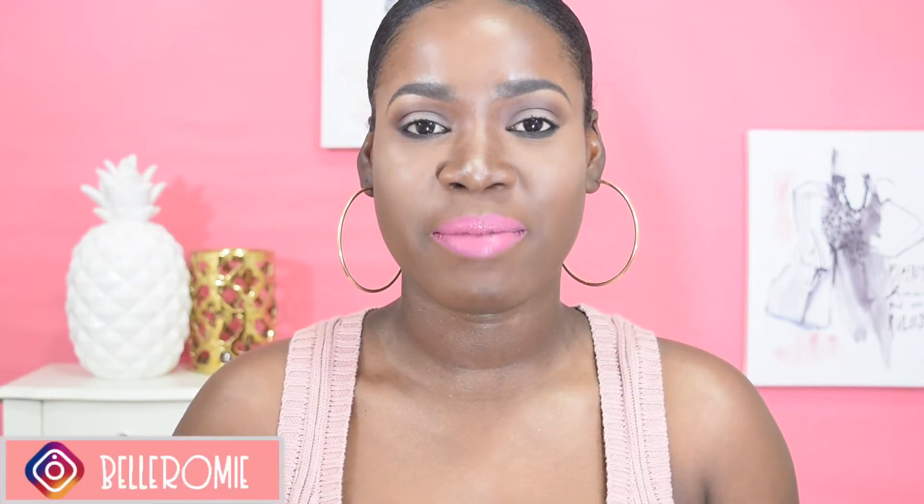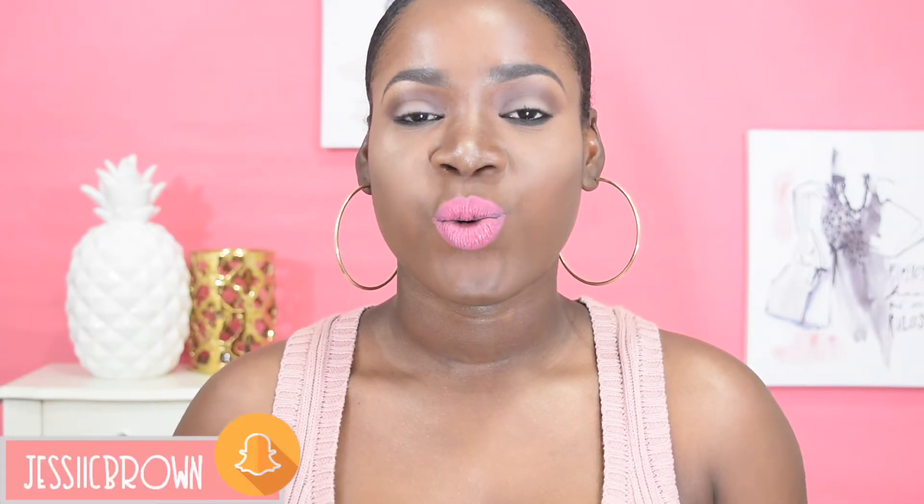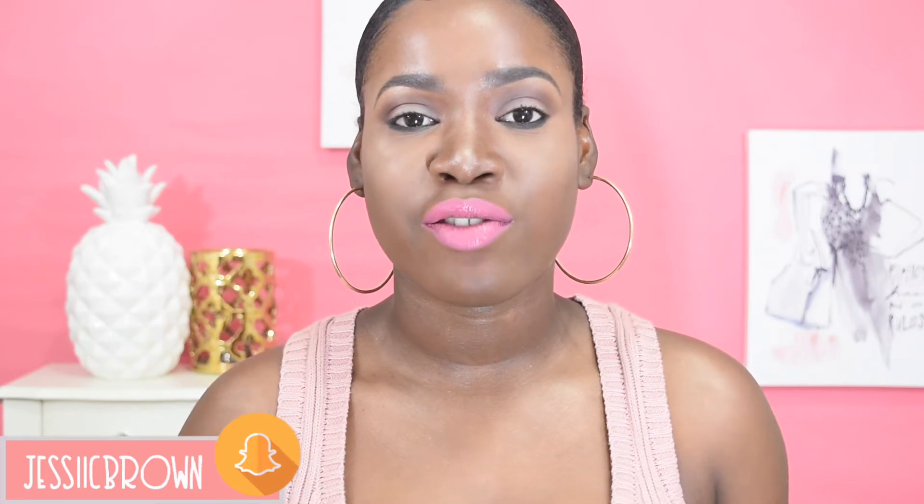Hey girls, welcome back to my channel. If this is your first time stopping by, my name is Romy. Thank you so much for watching. Today's video is this new thing I'm bringing to my channel where I go back at the end of every month and pick out some of the best products I've tried throughout the month, and also some of the ones that really did not work for me. Keep in mind some of these products are actually really great brands, and because something works for me doesn't mean it will work for you, and vice versa. So if you guys want to know my monthly faves and fails, just keep on watching.